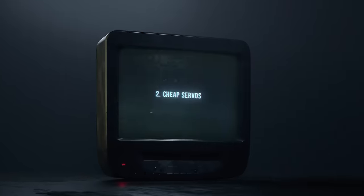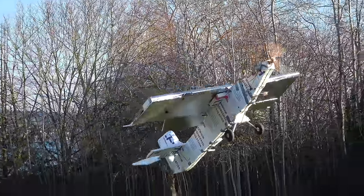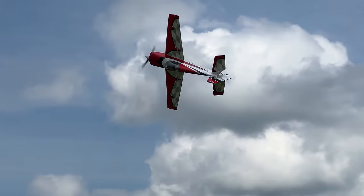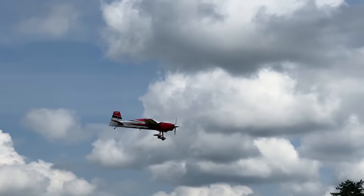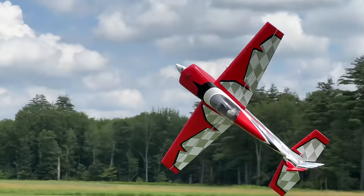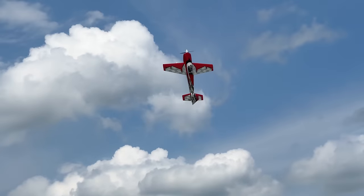Number two: cheap servos. If you found an airplane that's ready to go with servos that are the cheapest thing that fit, maybe reconsider your life. There are a bunch of great servos out there now from many new suppliers, so don't be fearful of trying something new. But if the 50cc gasser you found has $9 plastic-geared Amazon specials in it, at best you'll want to budget for replacements, and at worst it's an indication that the builder may have cut corners elsewhere.